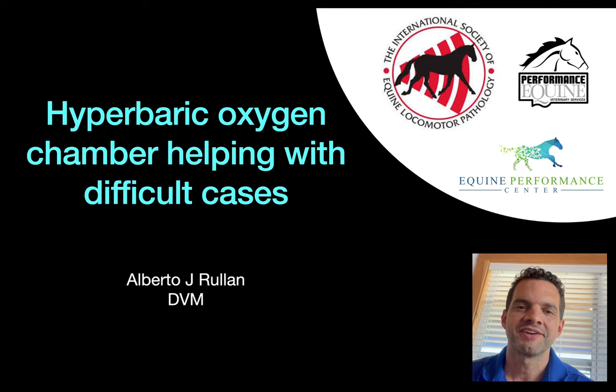Good afternoon. My name is Alberto Rullan with Performance Equine Veterinary Services and Equine Performance Innovative Center in Ocala, Florida. Thank you very much for having me here. I will be speaking about hyperbaric oxygen chamber helping us out with difficult cases. I hope you enjoy this presentation.